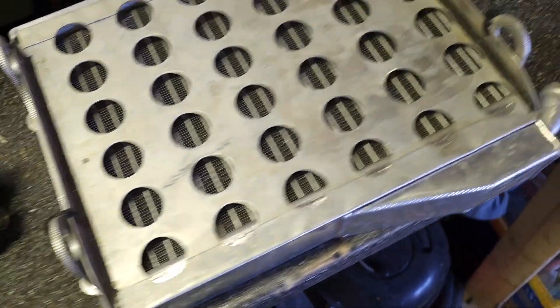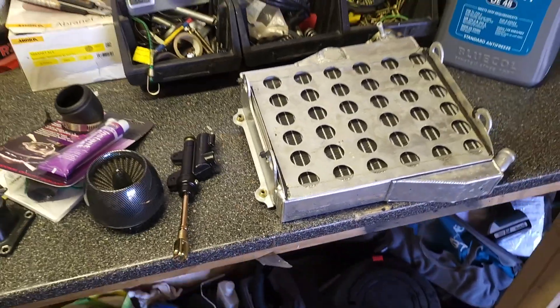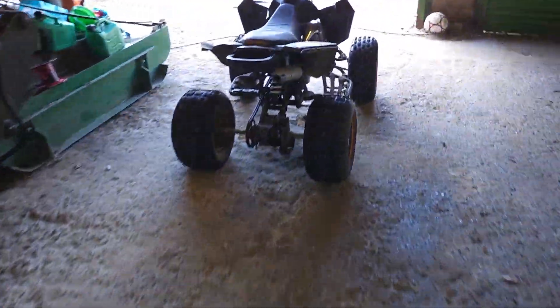We've got some instant gasket in case we need it, and fresh coolant as well. I'm going to take a bit of time and effort putting all these bits on, and then we're going to take it for a little test drive.